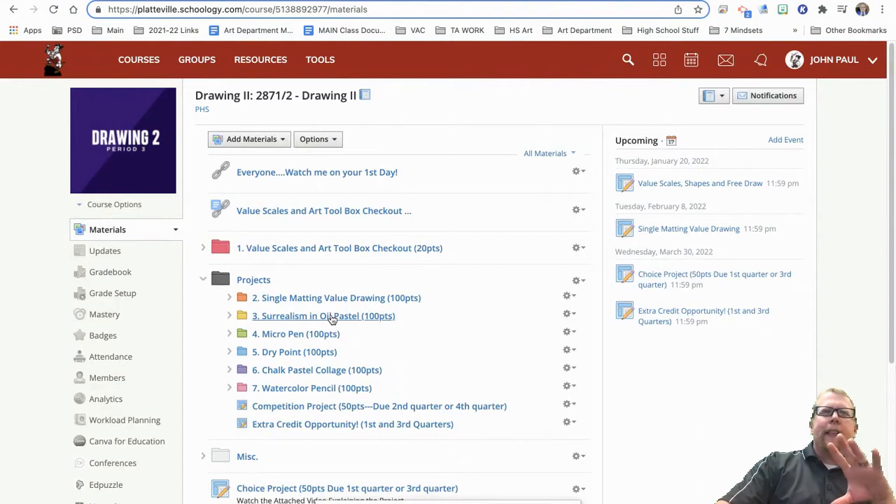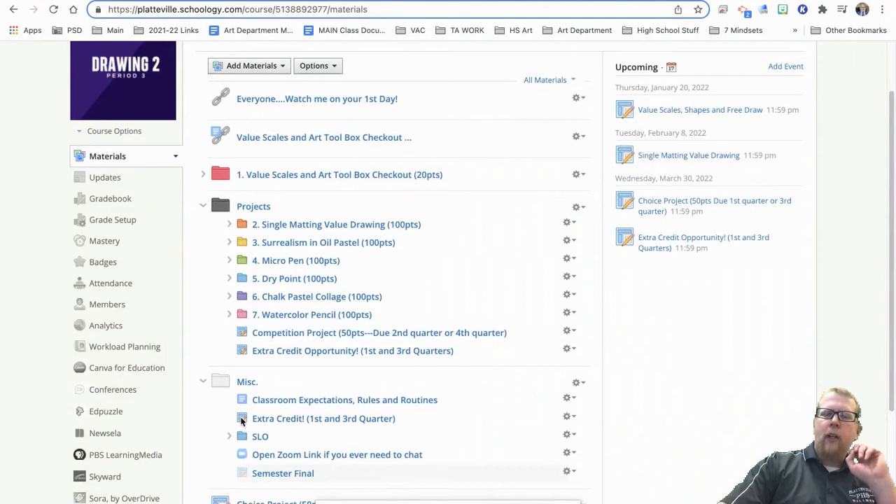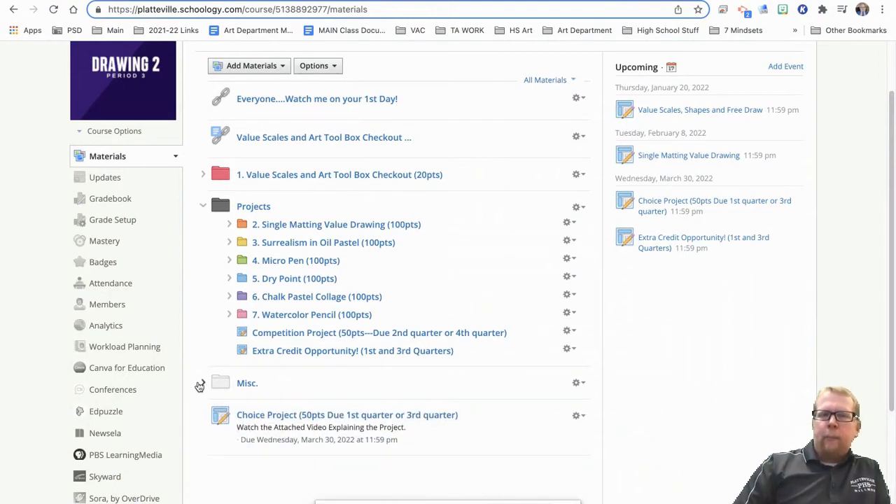Just because a project is listed on here doesn't mean it's exactly ready to go, and it doesn't mean you can work ahead on it — though you can start generating ideas if you watch the video. I have the competition project here for fourth quarter, the choice project here for third or first quarter depending on when you're watching this, and we also have extra credit that you can always do. The miscellaneous section will just be things like classroom expectations, a Zoom link if we need it, or things coming up for next quarter. This is a significant change because you can now see everything that we're doing.